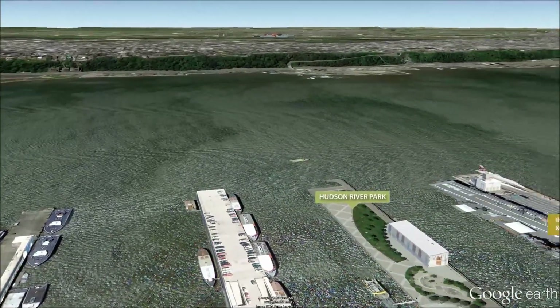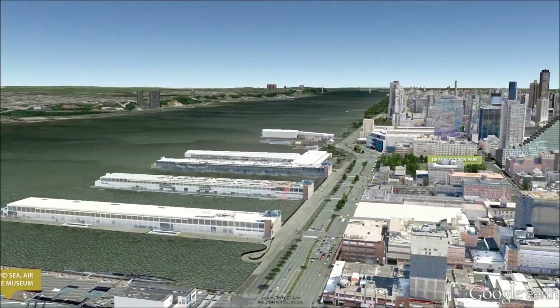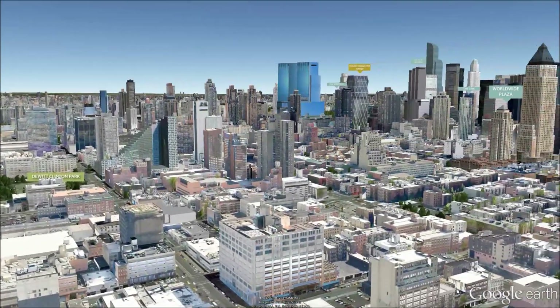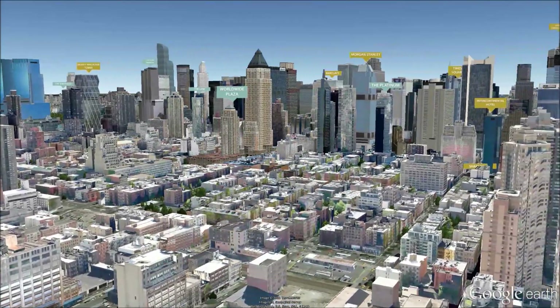Kitchens are equipped with white quartz countertops, Sub-Zero refrigerators, and white gloss cabinetry. Master bathrooms have polished Bianco Verde marble floors and white marble walls and tub surrounds.